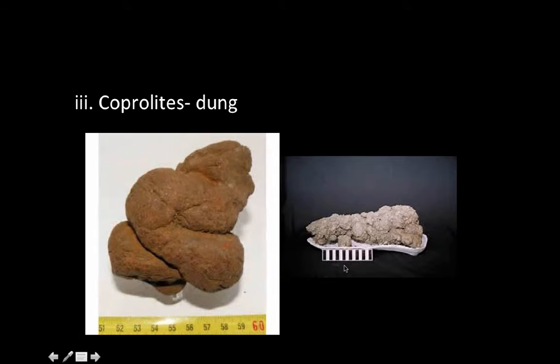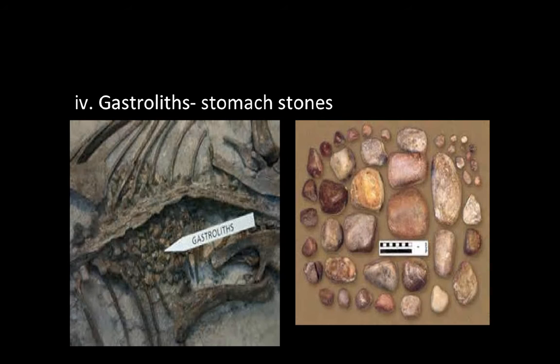Coprolites are fossils of dung and stomach contents. These can provide useful information regarding the food habits of an organism — here we have two examples of fossilized dung. And lastly, gastroliths. Gastroliths are highly polished stomach stones that were used in the grinding of food by some extinct reptiles. Sometimes reptiles would have these stones in their stomachs to help them grind their food and digest it.